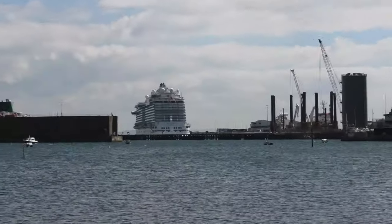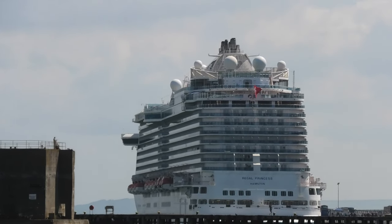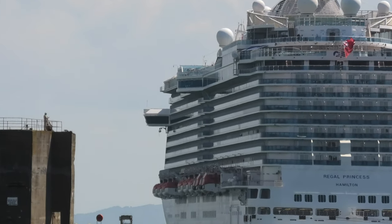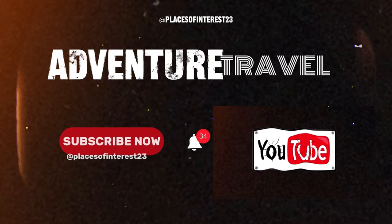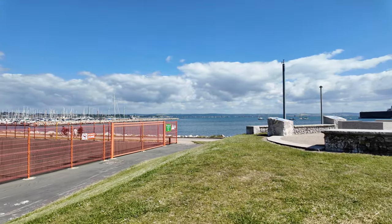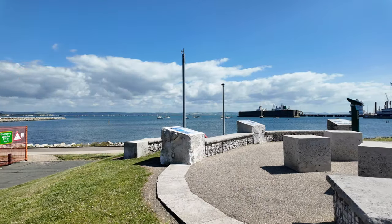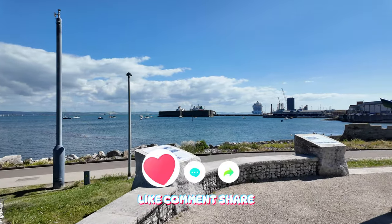Welcome to the channel today, everyone. There's a cruise ship in today at Portland, and we thought we'd just take a look at this and see what we can see.